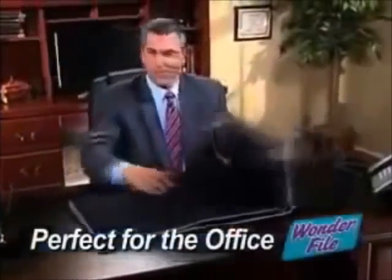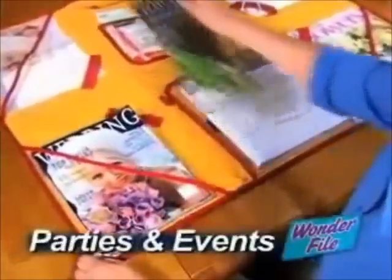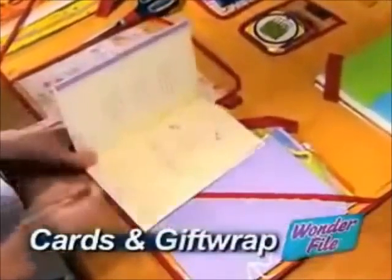Perfect for executives who take work home. A must for teachers and busy moms. A great way for students to be more organized. Perfect for planning parties and special events. Or for keeping all your coupons organized and greeting cards and gift wrap in one place.